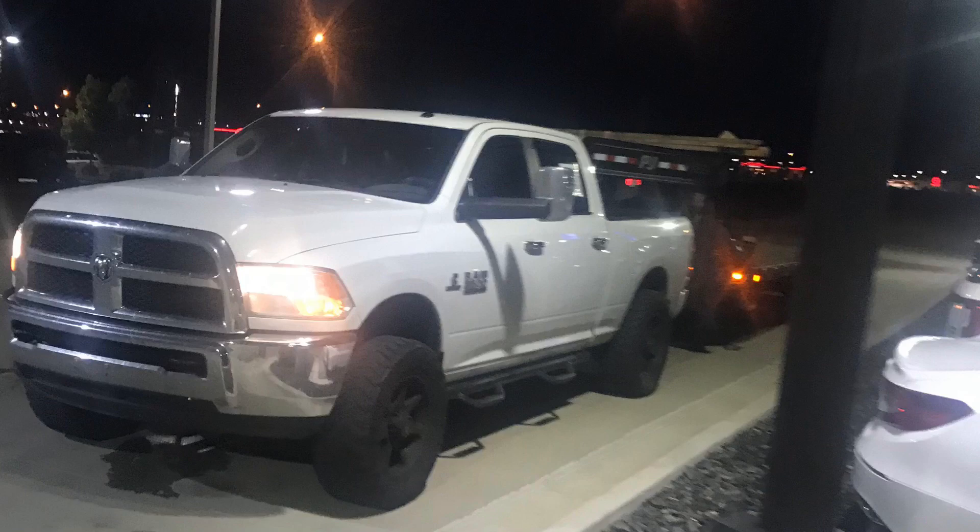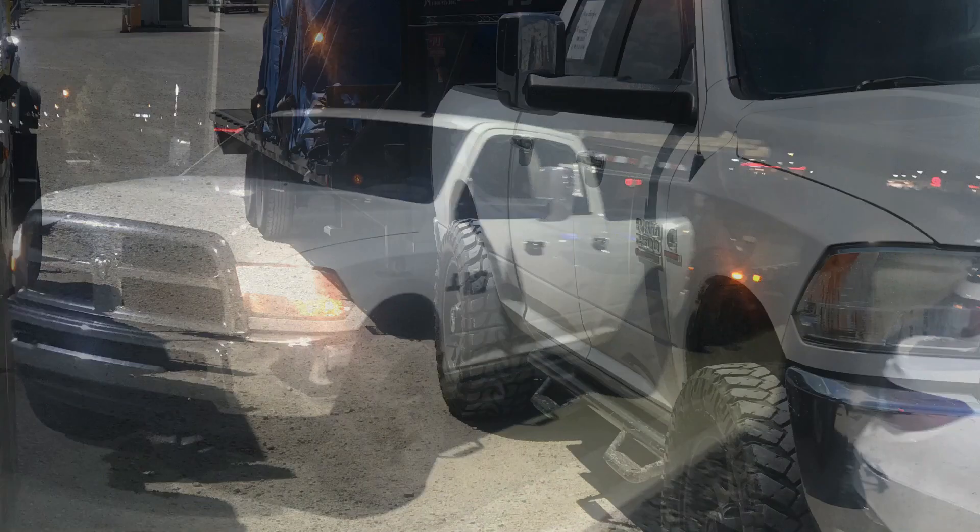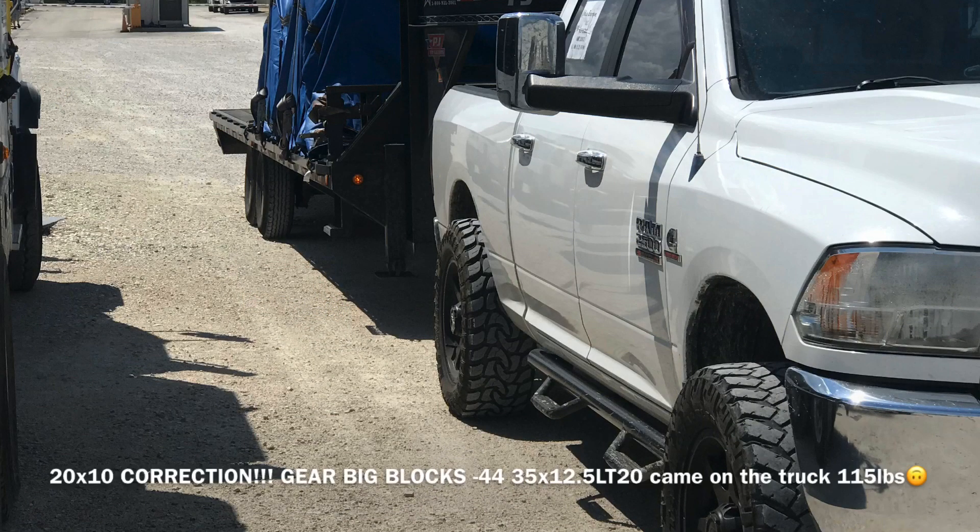When it comes down to maintenance, one of the biggest things I can say on the pro side of running big wheels is that they look good. You pour a little into it, it is nice. There's nothing wrong with it, but there are consequences.